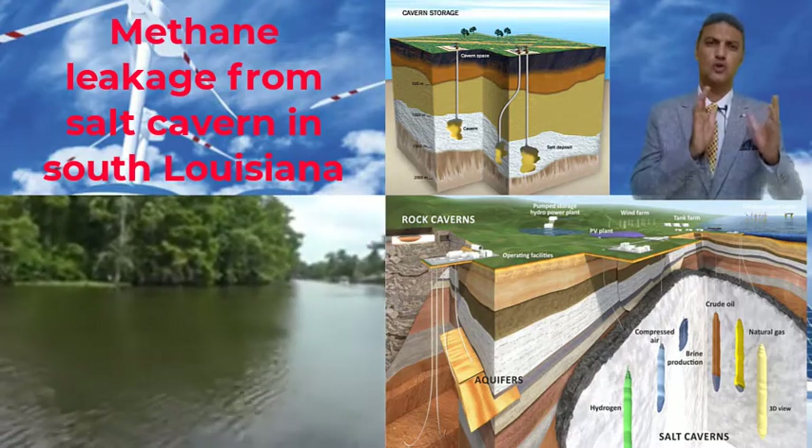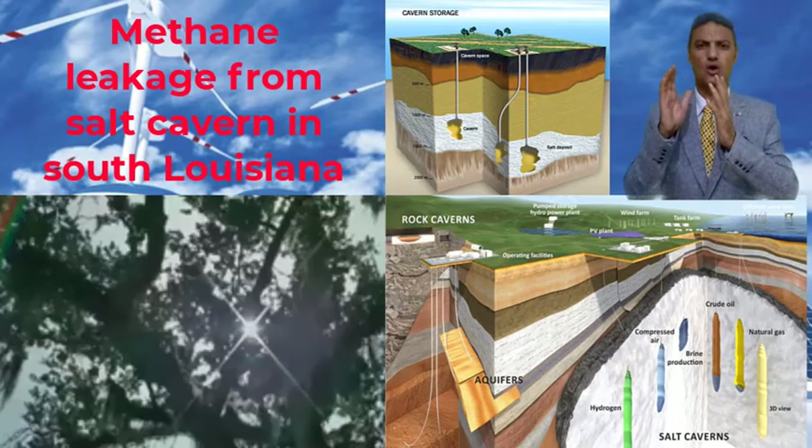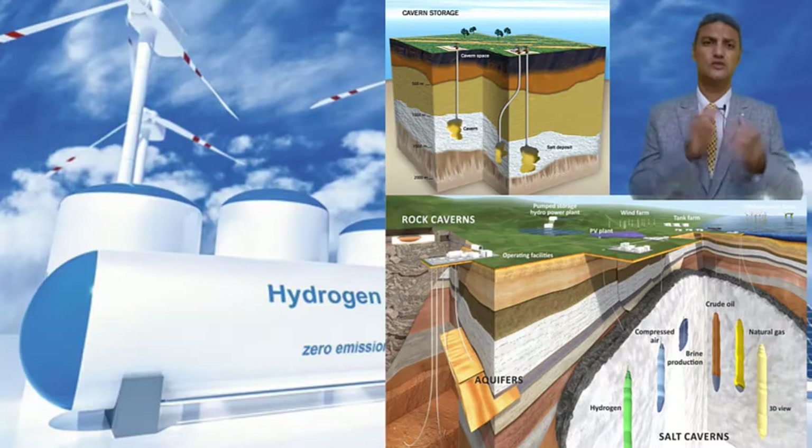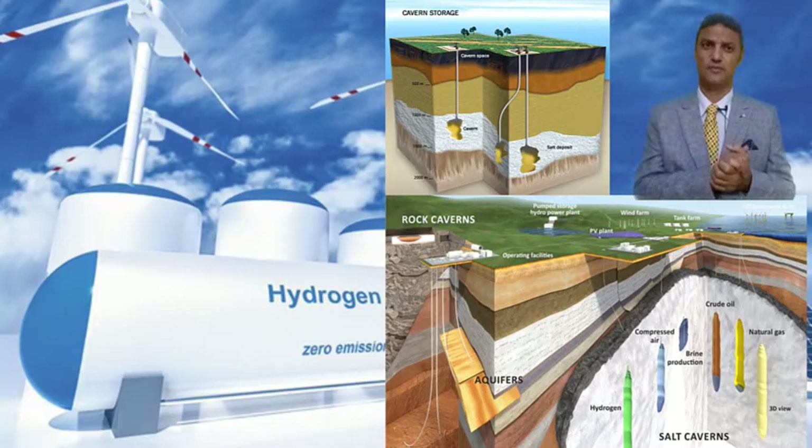So these salt caverns should be kept away from urban communities, and we should take care of the safety. This is one of the techniques of hydrogen storage, and we will talk about other techniques later on. Thank you.